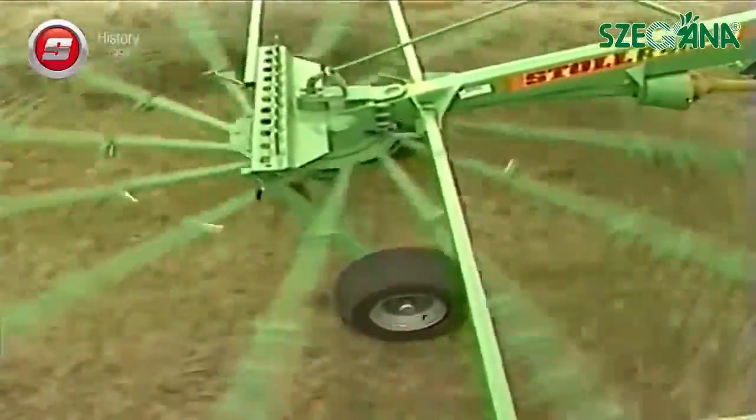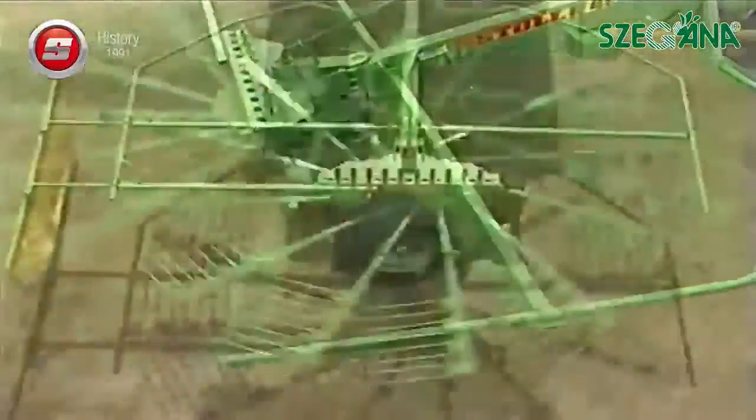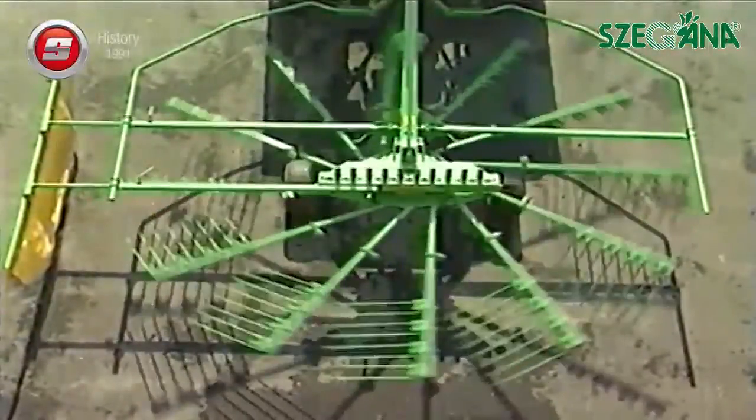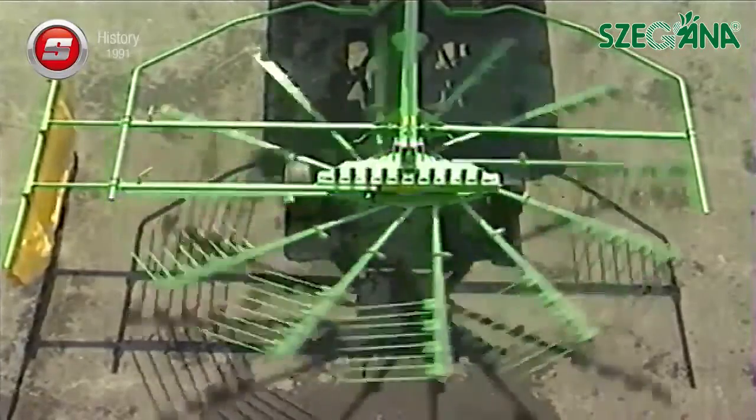A trend-setting feature is the tangential attachment of the rake arms. This means that in the area of the windrow, the tines take a parallel position to the travel and working direction, which allows them to slide more easily out of the fodder.